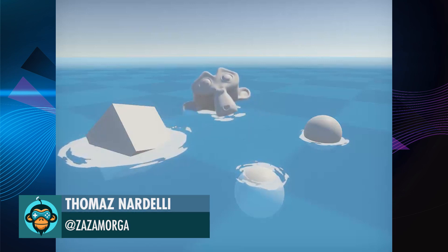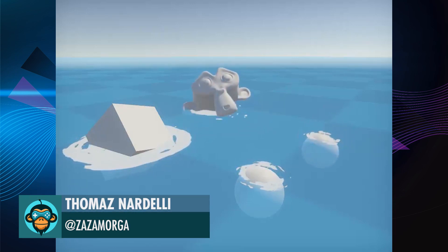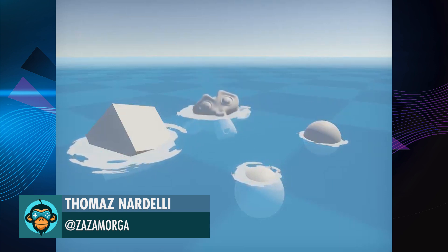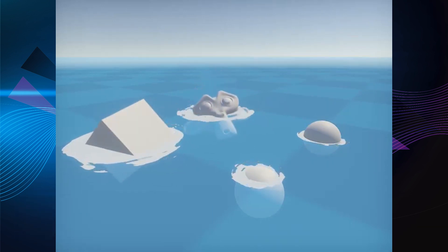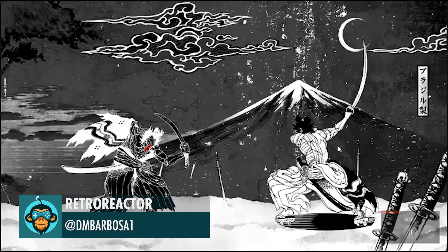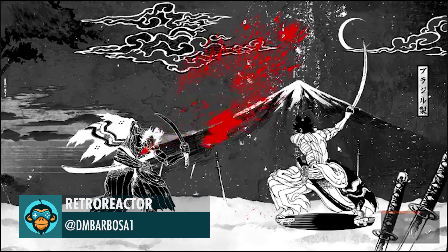Water Foam using Geometry Shader by Thomas. Final death animation is finally implemented by Retro Reactor.